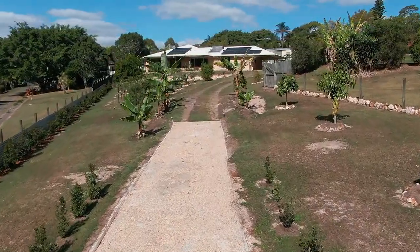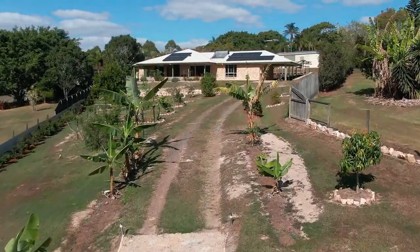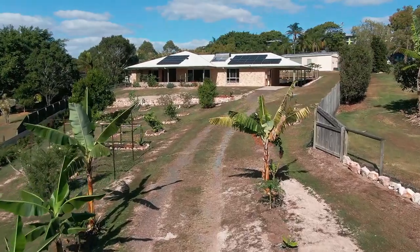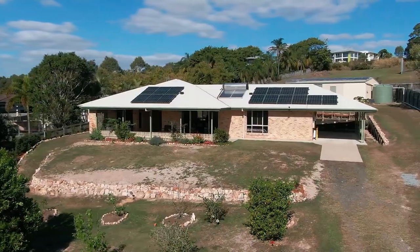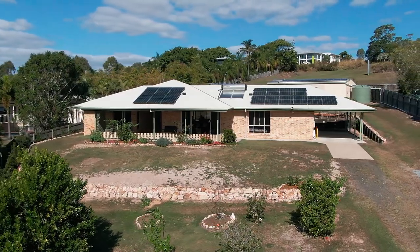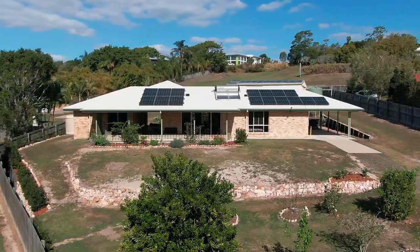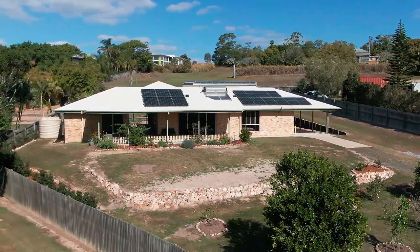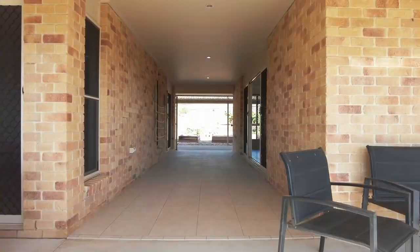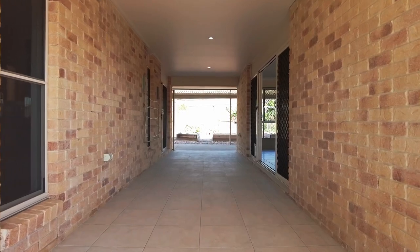This lovely three bedroom brick home was built in 2013 and has been well maintained, and offers a detached unit under the main roof, separated by a breezeway. This will be ideal for those who have extended family and teenagers living with them, as well as accommodating those long forgotten friends who are sure to arrive once they discover you're living in beautiful Harvey Bay.